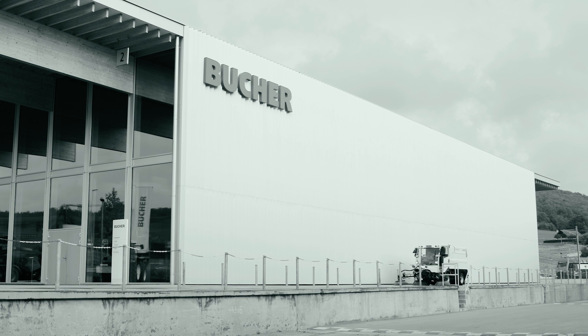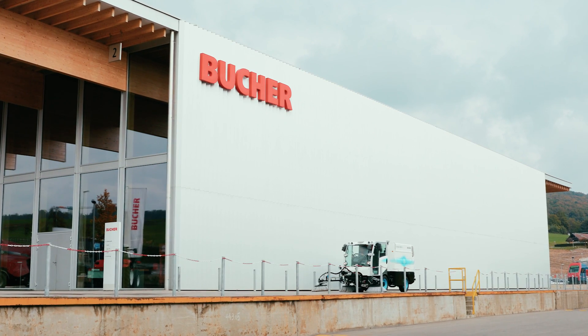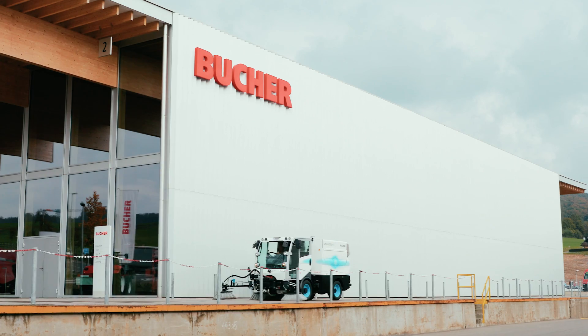The conventional road sweeper and the CityCat 2020 EV: the road sweeper can be operated in noise-sensitive locations both day and night.